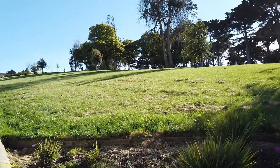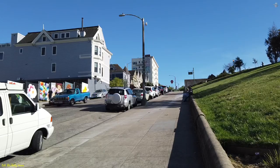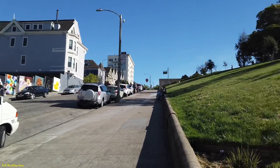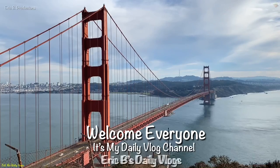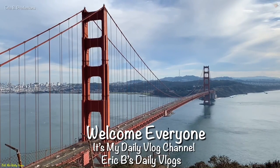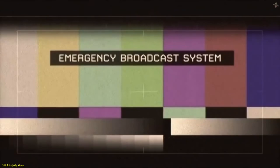Welcome everyone, it's Eric B's daily vlogs — mural week in full effect. This is like the third week of me doing murals. This time I'm here in the Nopa area, the painted ladies, the old Victorians part of San Francisco, Alamo Square Park right behind me. Some pop-up murals have just popped up and we're gonna go check them out.